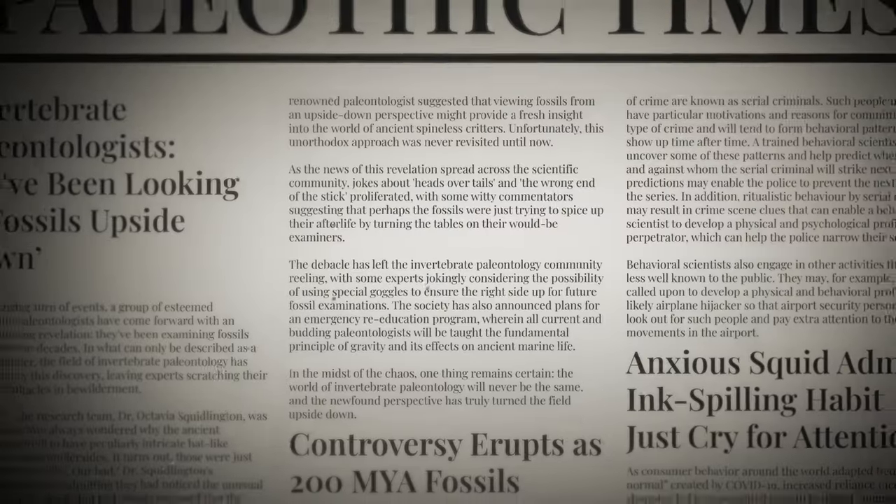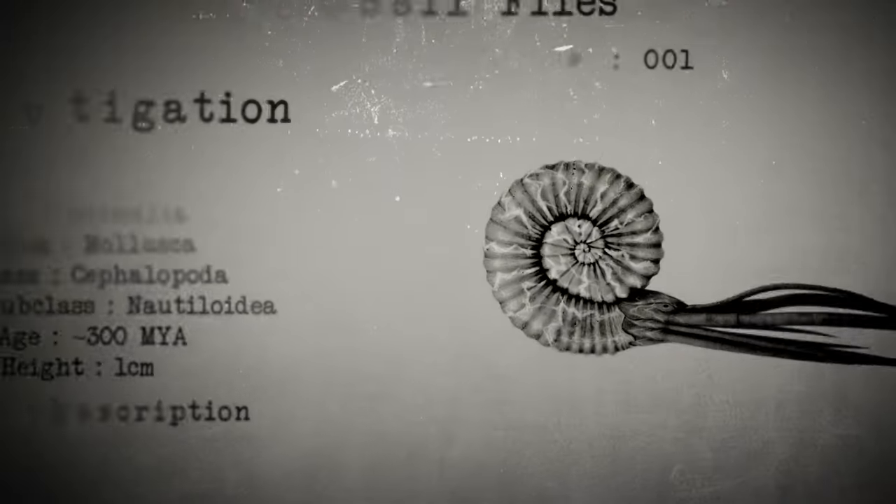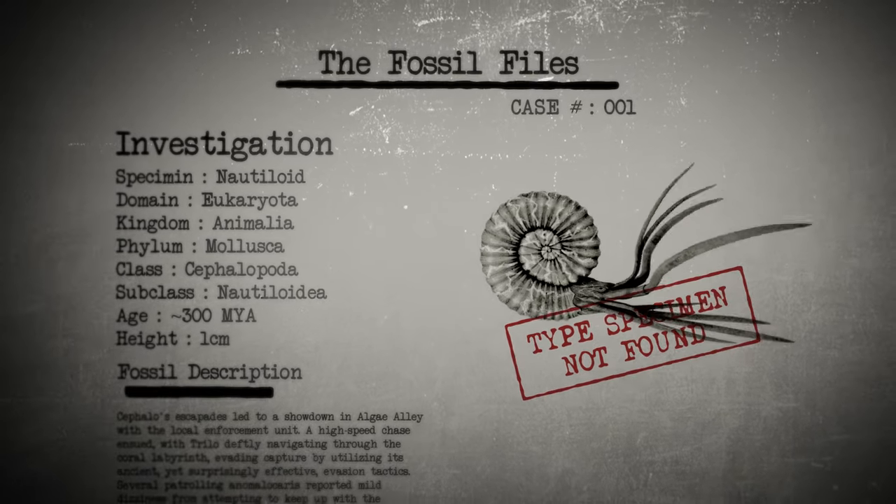Join us on a journey through eons and unearth the secrets of our ancient invertebrate ancestors, preserved in the very fabric of the earth. Welcome to The Fossil Files, where time unfolds in stone.